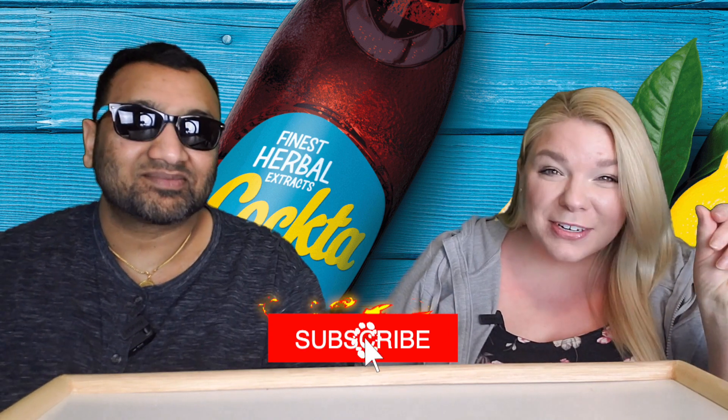Hey everyone, welcome back to Five Minute Eats! We are here today with another beverage review. We're going for some Cockta — it says it is the finest herbal extracts. Cockta original is from Croatia, and it was established in 1953.